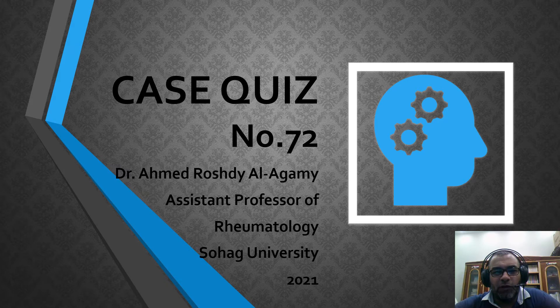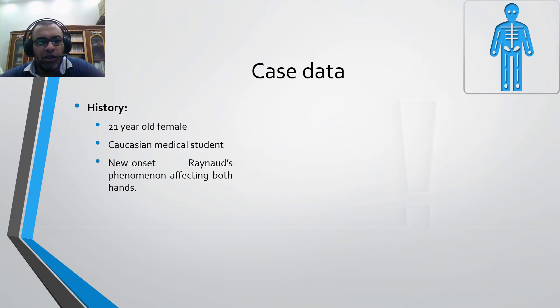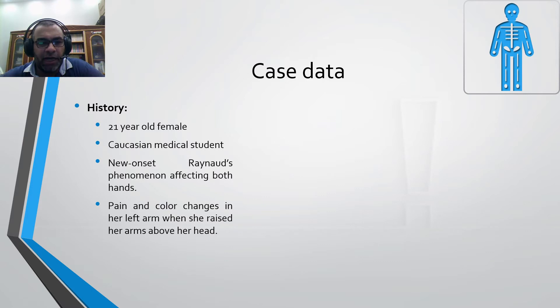Today we will have case quiz number 72. Case data: 21-year-old Caucasian female, medical student. She had new onset Raynaud's phenomenon affecting both hands, with pain and color changes in her left arm when she raised her arm above her head.